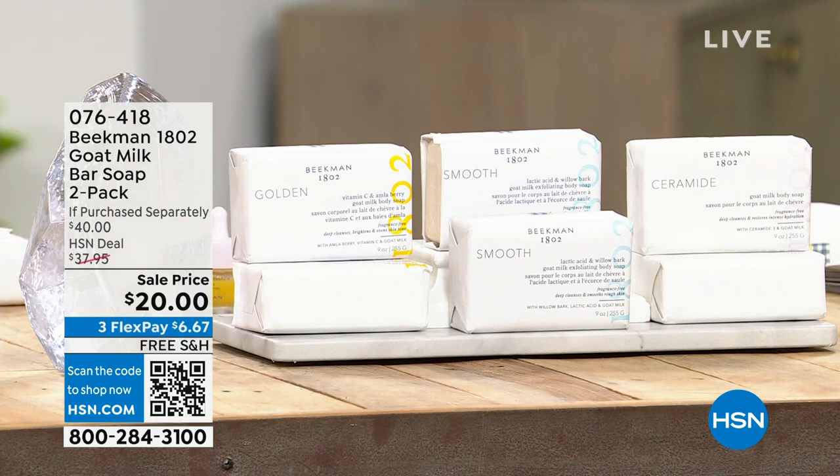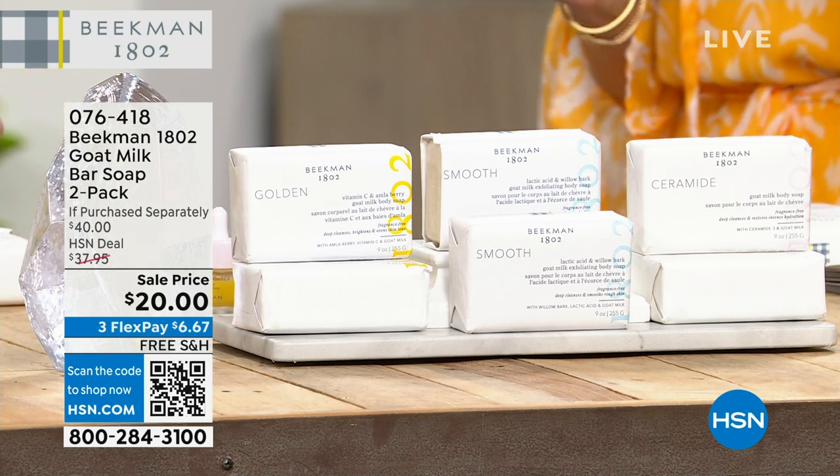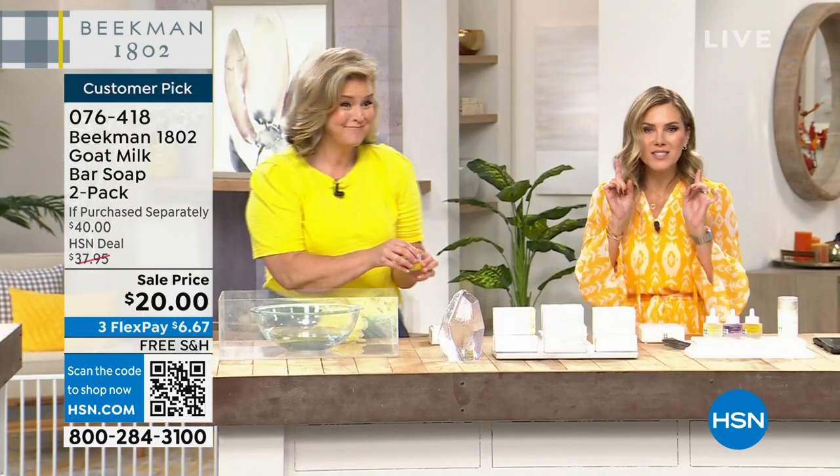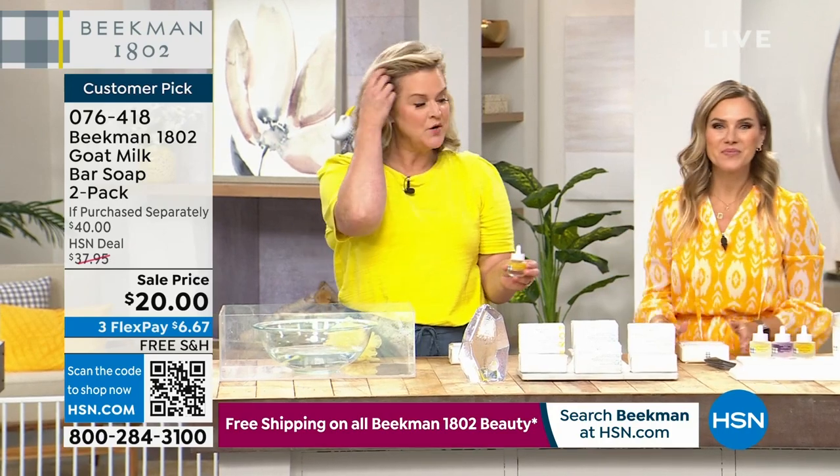We just talked about our Today's Special — all about the boosters and those great serums. Now we're going to talk about taking the bar that started it all — the iconic fragrance-free bar — and boosting it with those serums we just talked about.